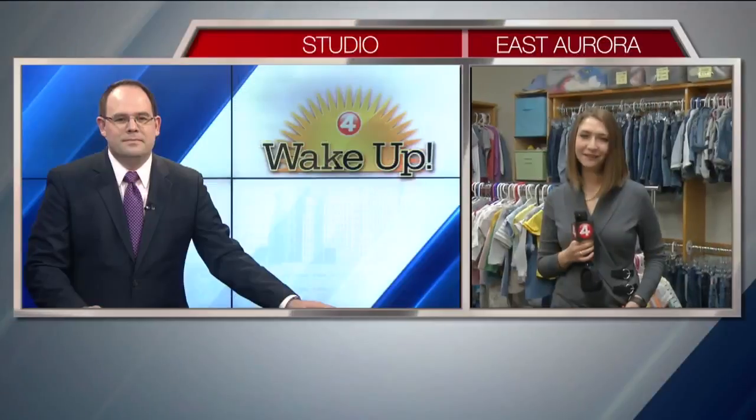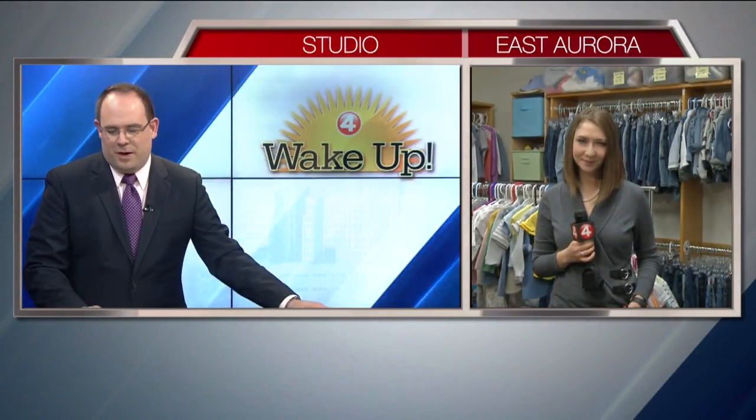And we'll be showing you this set and talking about how you can get your kid involved. Coming up in the next half hour here on Wake Up. For now reporting live, Katie Alexander, News 4. Katie, that's fantastic. Thank you so much.